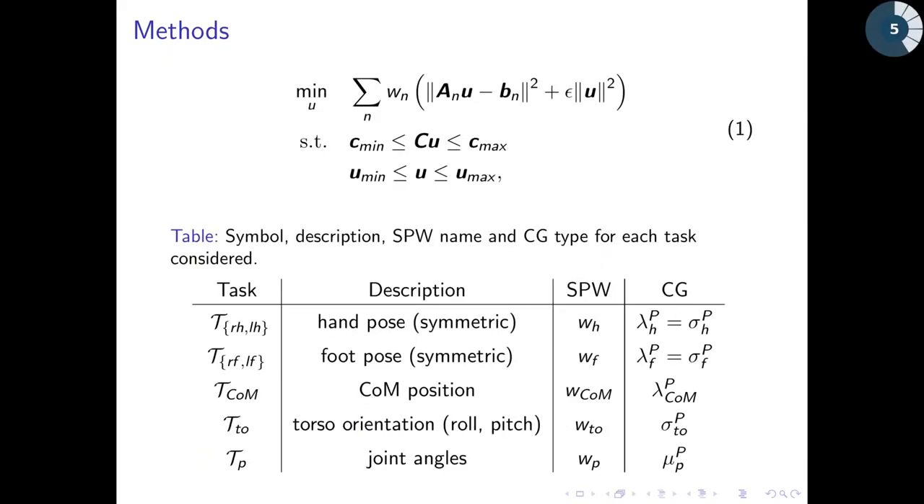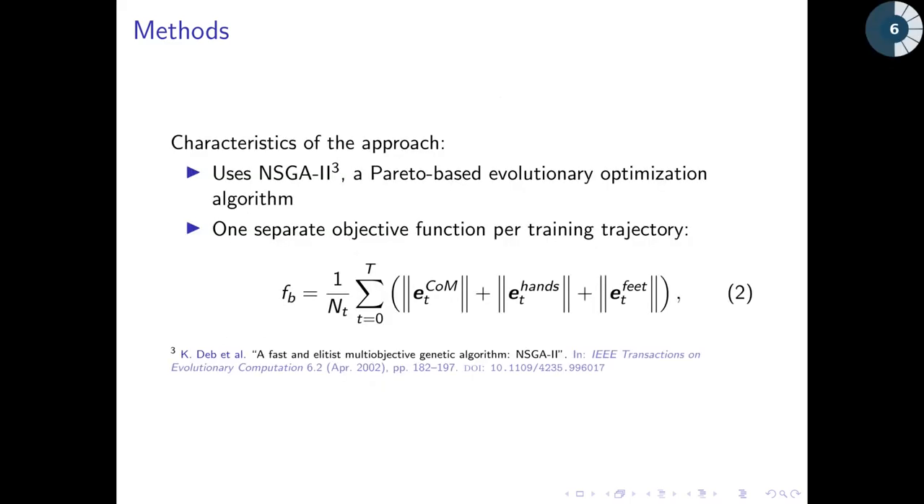We use a QP solver with soft task priorities as our controller. The table shows the tasks used — each task has a soft priority weight and a convergence gain associated. Our approach uses NSGA2, which is a state-of-the-art multi-objective evolutionary algorithm. It outputs a Pareto front of task parameter sets containing the task weights and gains.